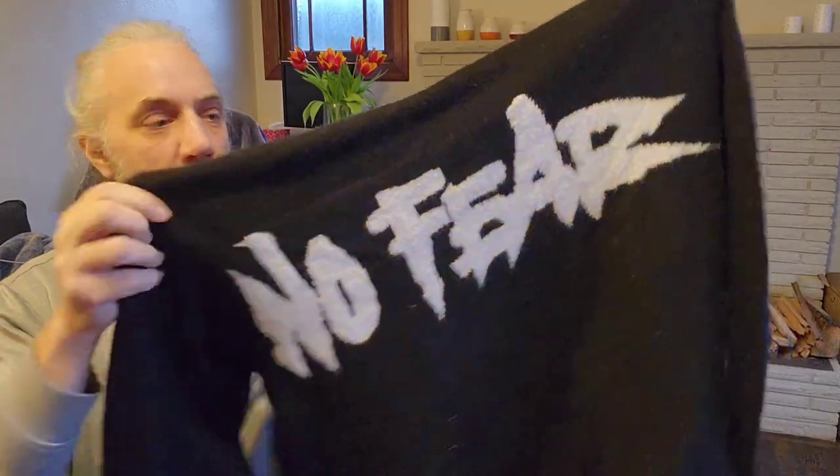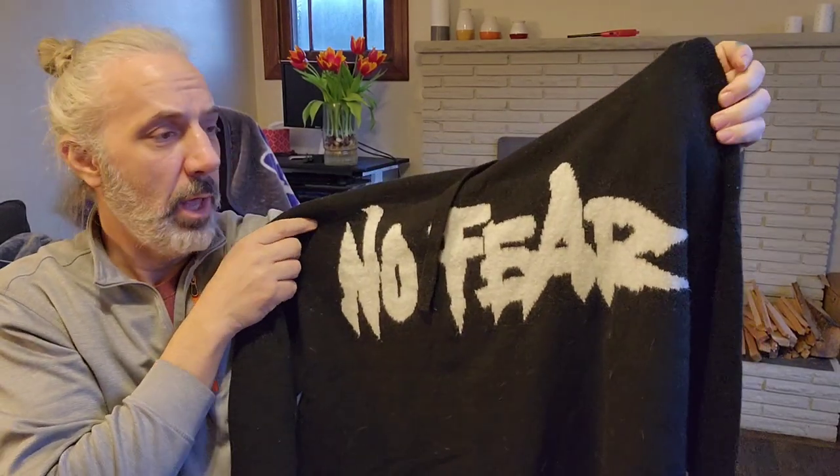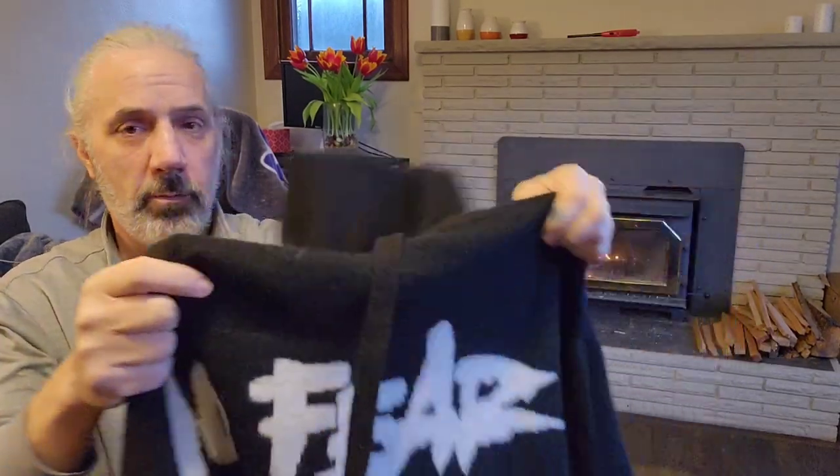This is a No Fear hooded sweater-type thing. I did look up the No Fear brand and the sell-through rate was pretty good, and they seem to be going for around $40. So we'll find out.